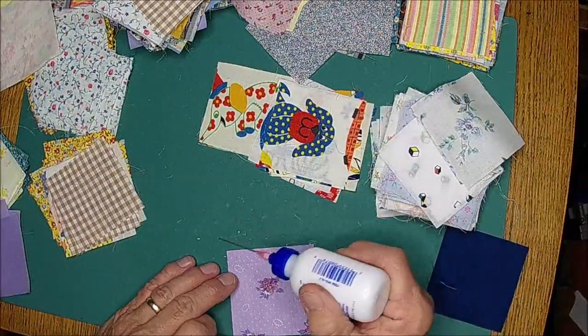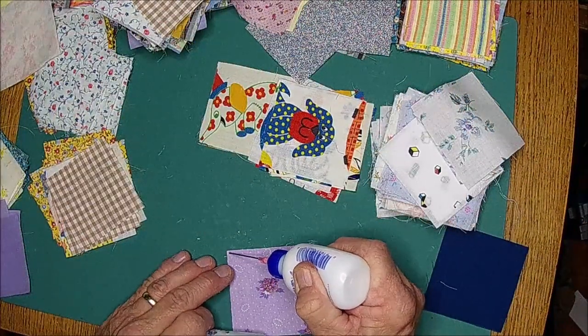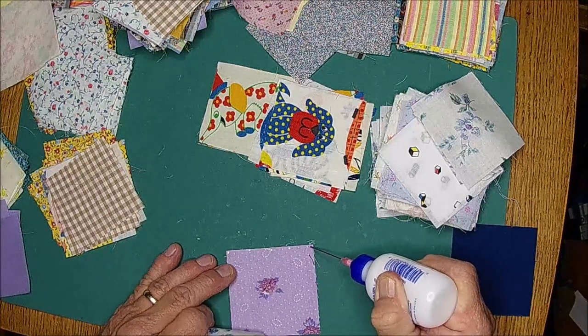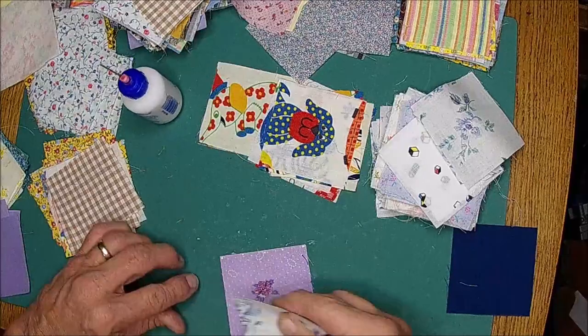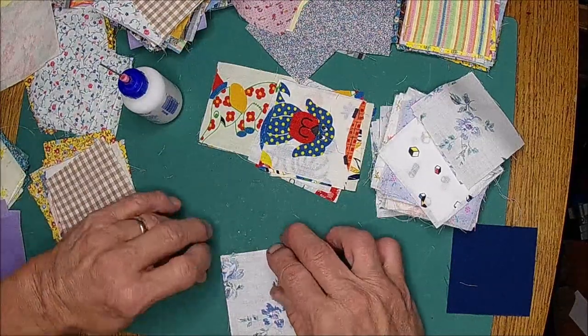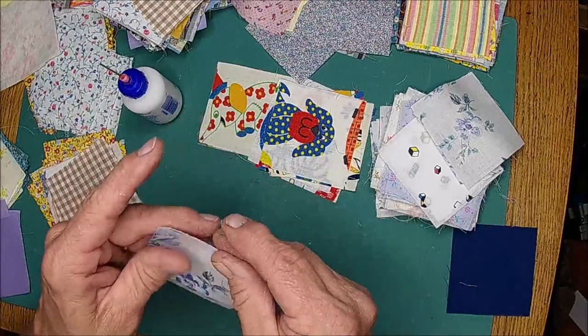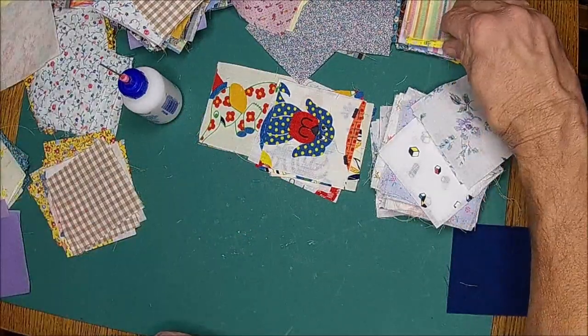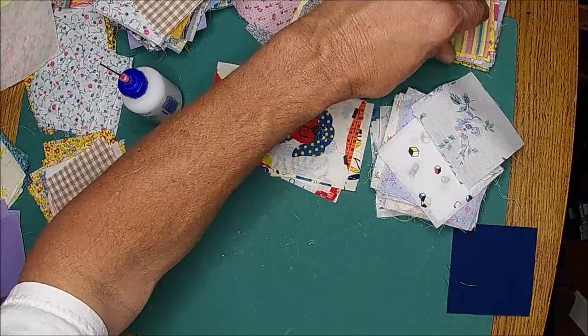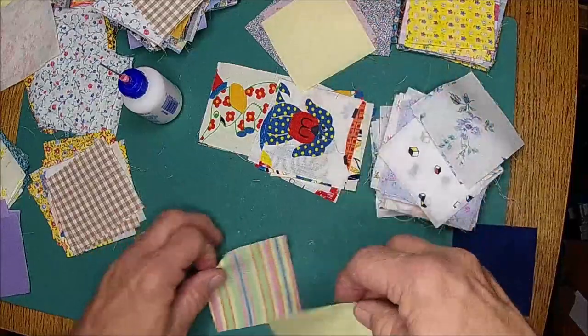Now I have tons more fabric. We have two containers of scraps that we've been saving from when I've been doing the journal covers and stuff. I'm going to go in there and that all needs to be ironed so I know what I'm dealing with as far as the sizes of it.